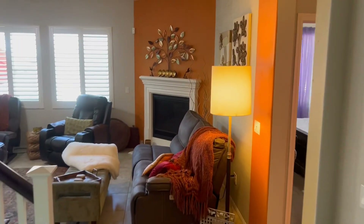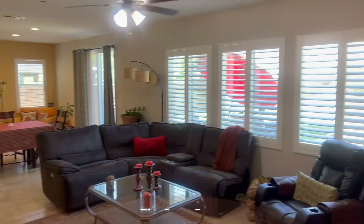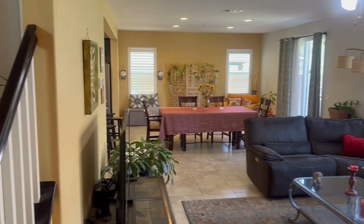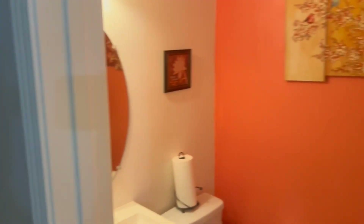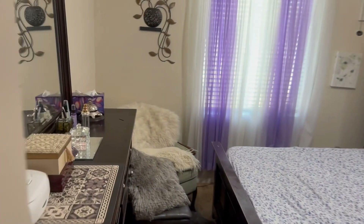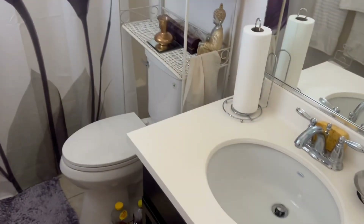And we go to the great room, which is indeed great. Huge. Beautiful for a large family or a lot of people. Downstairs guest bathroom. Downstairs first bedroom, with its own en suite bathroom. Beautiful as well.